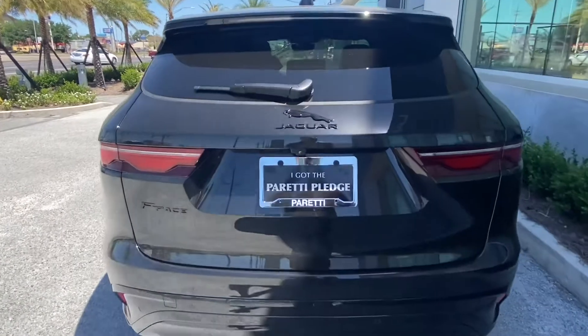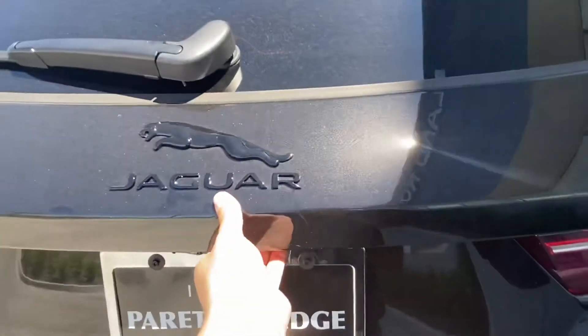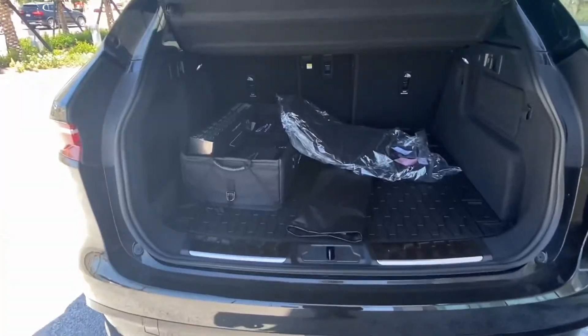Taking a look at the back of the vehicle, you can see how nice that black badging and lettering really blends in with the rest of the car. Popping open the trunk, we have plenty of storage space back here.